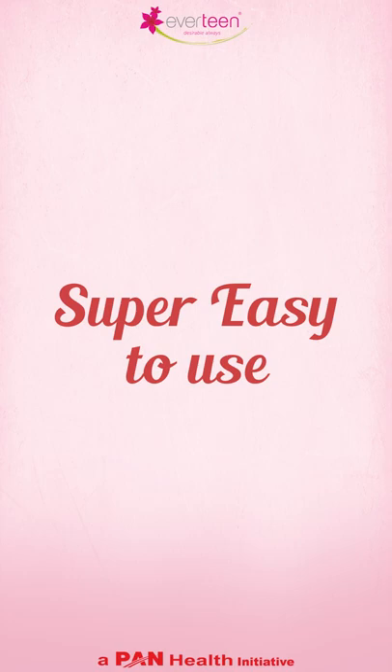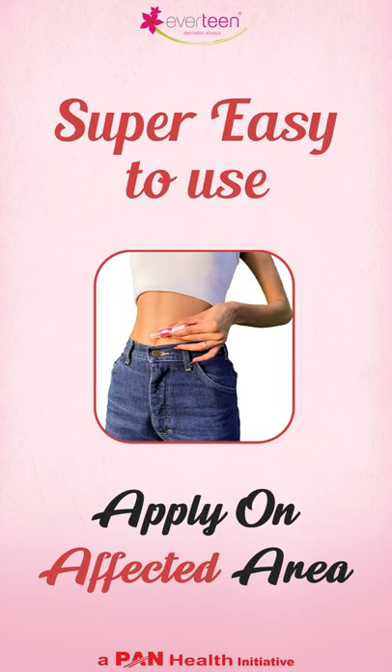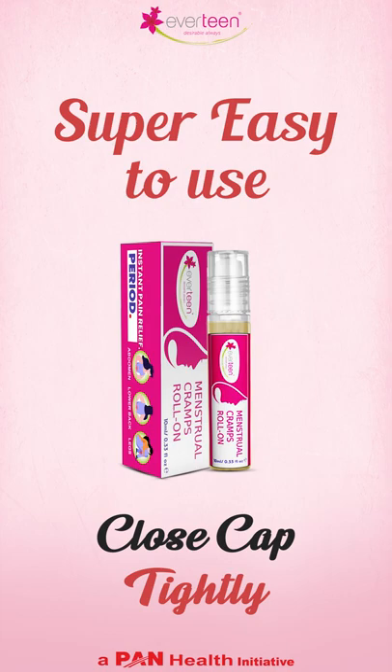It's easy to use. You just have to open the cap, apply on the affected area, and once done, close the cap tightly.